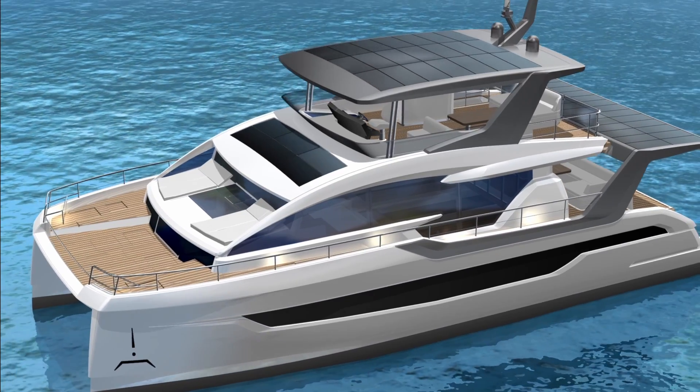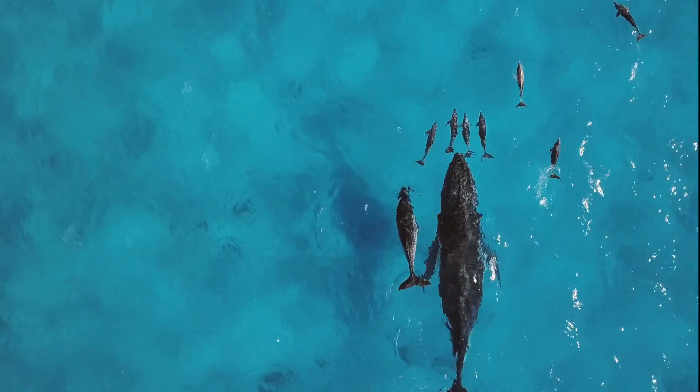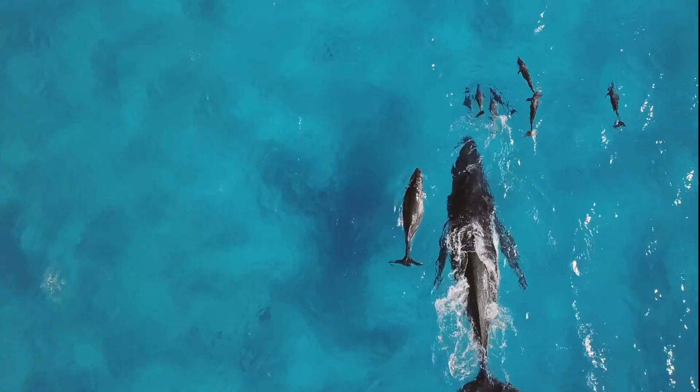The 60 Solar Power together with the e-motion hybrid systems will change the way you live at sea. The future is electric — protect what you love.